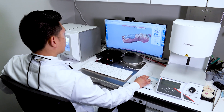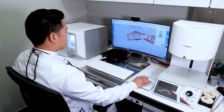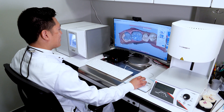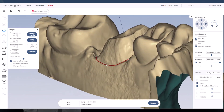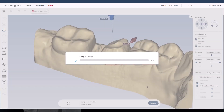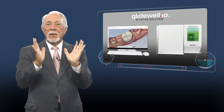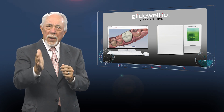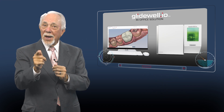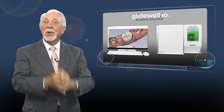Well, there you have it. Glidewell I.O. with Crown AI takes the complexity out of crown design. And I'll let you in on a bit of a secret — this summer, we'll be adding Margin AI to Glidewell I.O. to even further simplify the process. Remember, with Glidewell I.O. you can enjoy providing single-visit care for more patients, while also having more time to do the dentistry that you love.